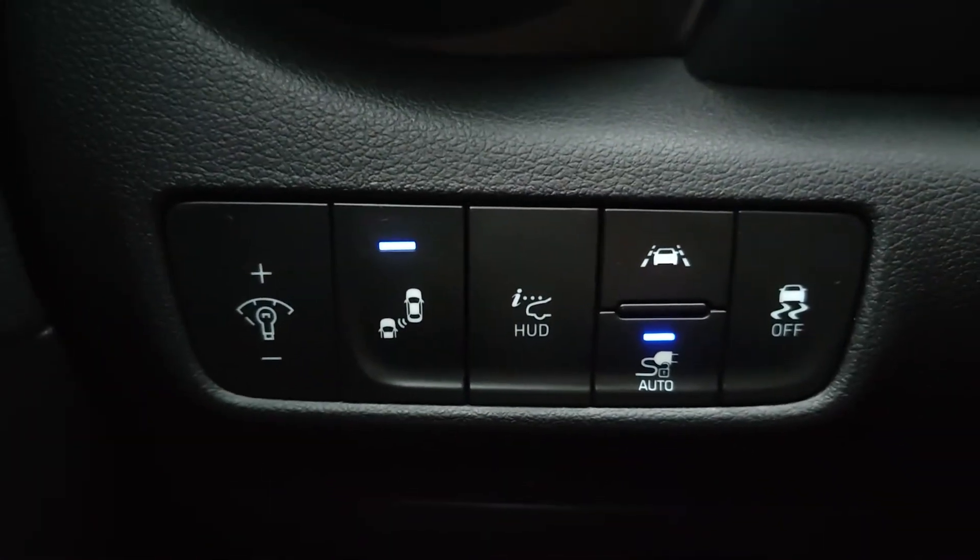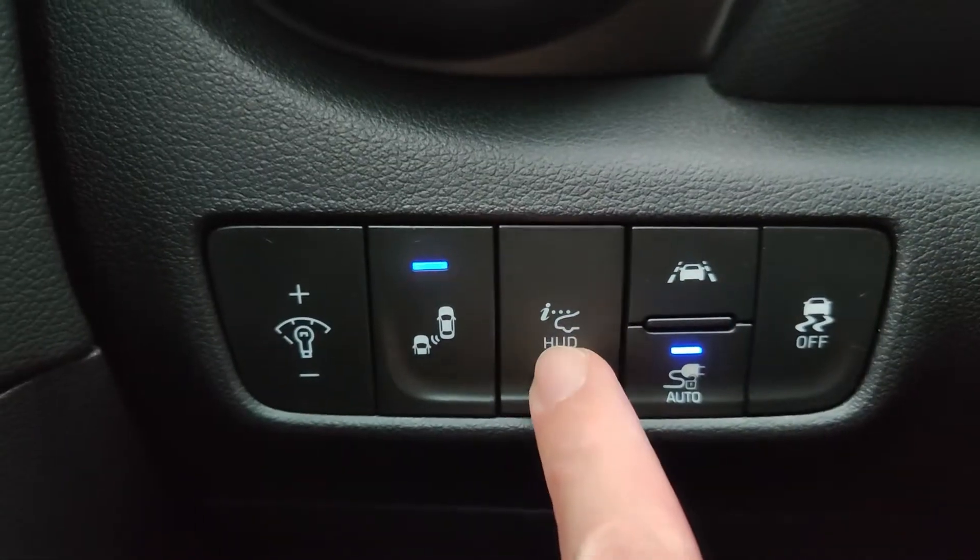The HUD on the Hyundai Kona EV is its own pane of plastic, so it's not a projection right onto the windshield. There is a button right down on the side here to extend or retract this heads-up display, depending on whether or not you use it.